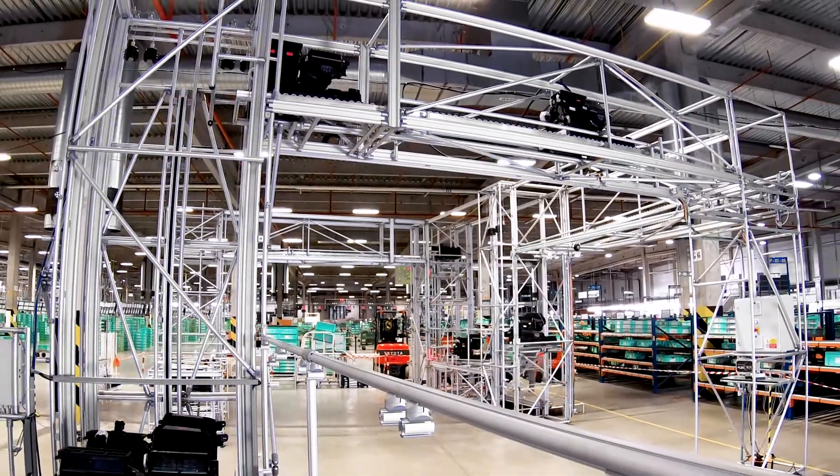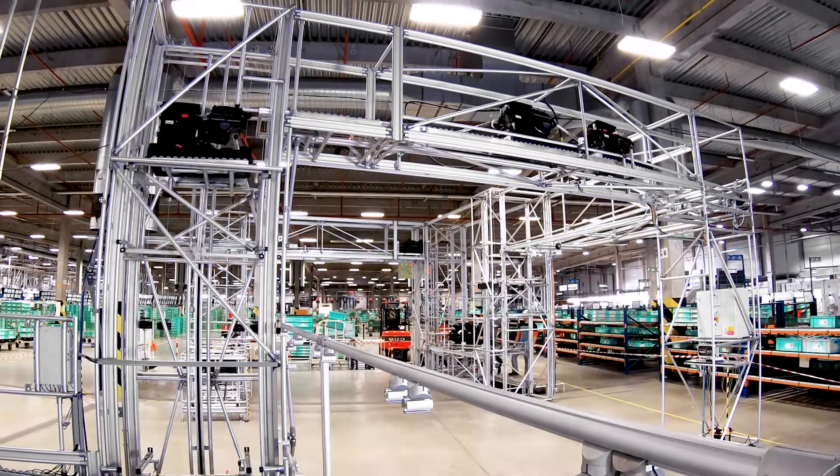Our specific task in the logistics involved transferring the climate control systems from one production line to the next. To achieve this, we constructed a Karakuri bridge.